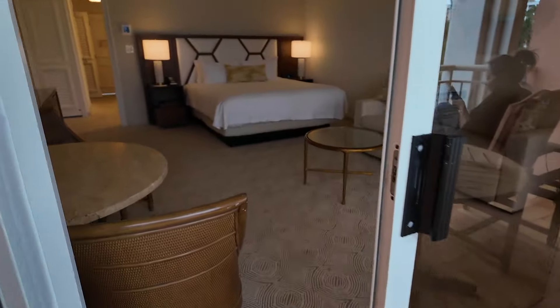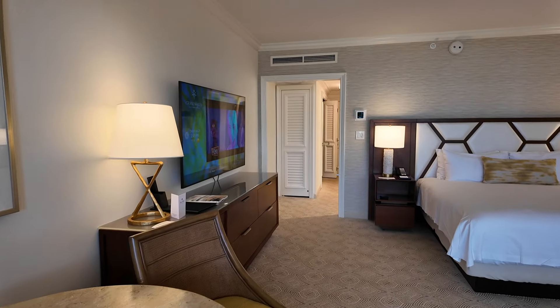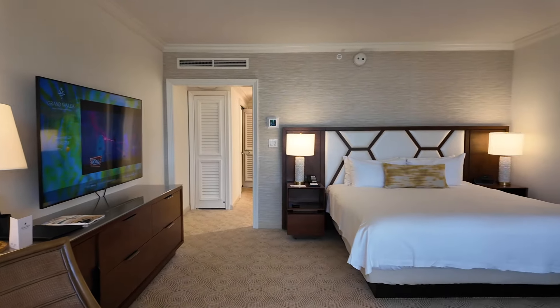And that is a quick tour of our oceanfront king room here at the Waldorf Astoria Grand Wailea.